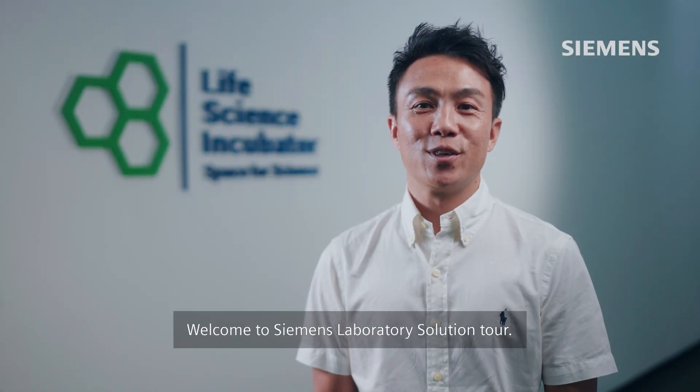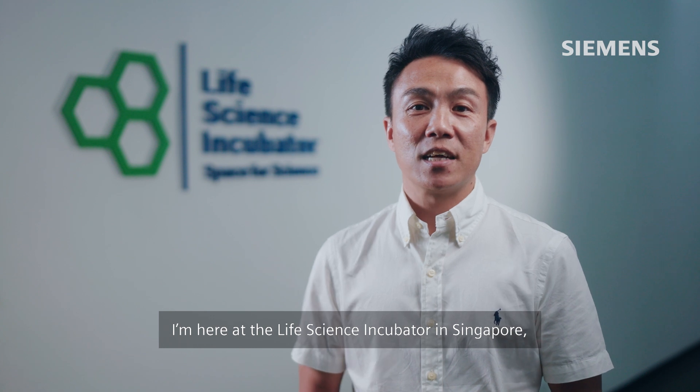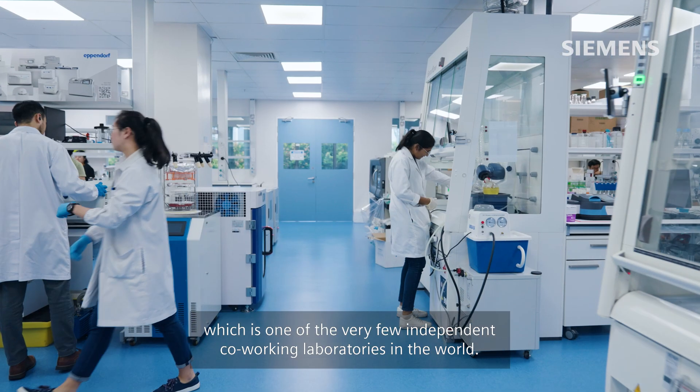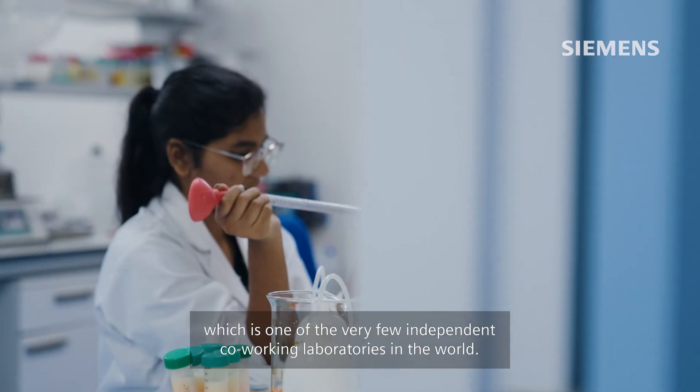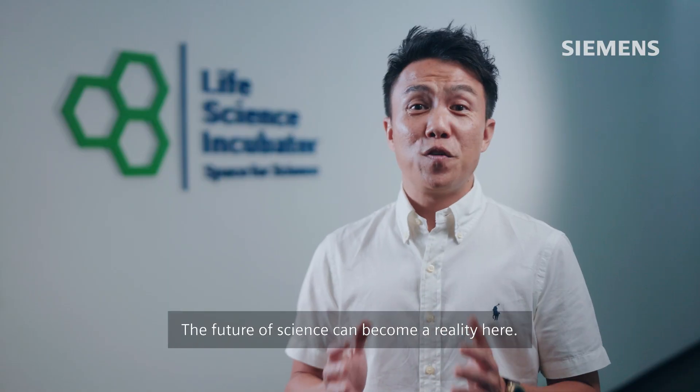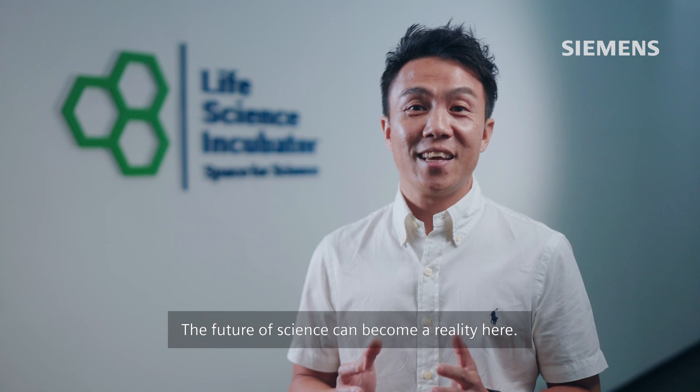Welcome to Siemens Laboratory Solution Tour. I'm here at the Life Science Incubator in Singapore, which is one of the very few independent co-working laboratories in the world. This is a place of new ideas and visions. The future of science can become a reality here.